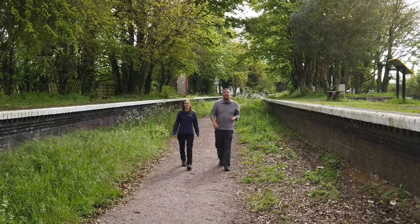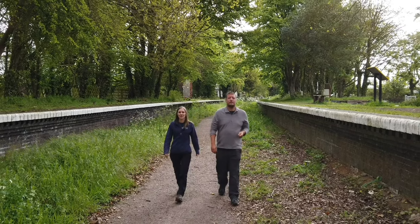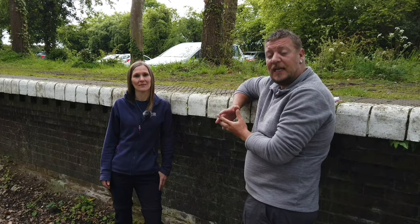Welcome to the disused station of Honing in Norfolk. The line was one of the main routes of the Midland and Great Northern Joint Railway. It was opened in 1882 but sadly closed in 1959, which was actually a few years before the Beeching cuts of the 1960s.